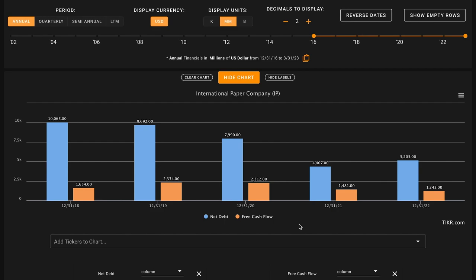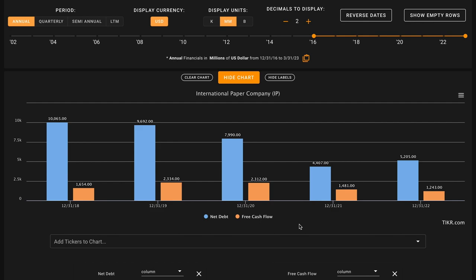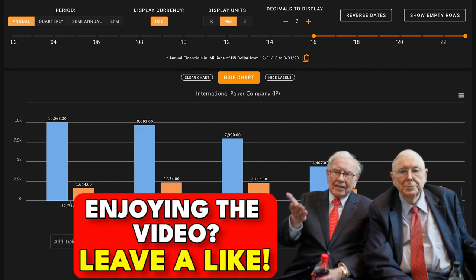Metric number five, we're evaluating how the company uses debt. During economic downturns, overly levered businesses are at the greatest risk of poor outcomes. We want their net debt — total debt minus cash and short-term investments — to be below their last five years of free cash flow. They've roughly cut their net debt position in half. Currently, International Paper has $5.2 billion in net debt, and in the last five years they produced $7.5 billion of free cash flow — enough to support their debt position. This is a check on metric number five, giving us two checks and three X's through five metrics.